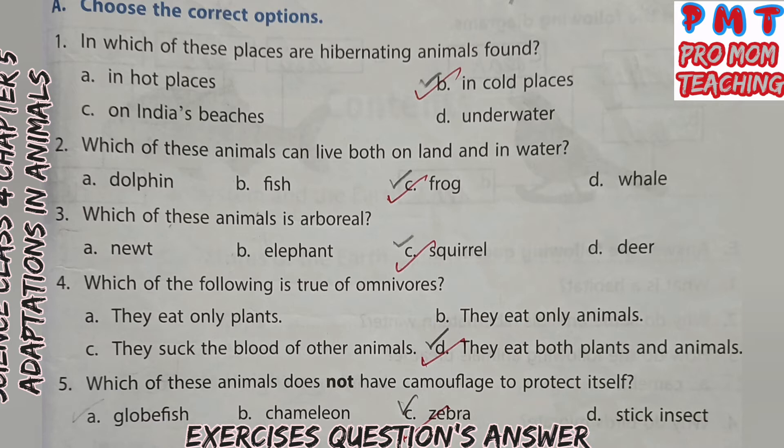Choose the correct options. First, in which of these places are hibernating animals found? Answer: B — cold places. Second, which of these animals can live both on land and in water? Answer: C — Frog. Third, which of these animals is arboreal? Answer: C — Squirrel. Fourth, which of the following is true of Omnivores? Answer: D — they eat both plants and animals. Fifth, which of these animals does not have camouflage to protect itself? Answer: Zebra.